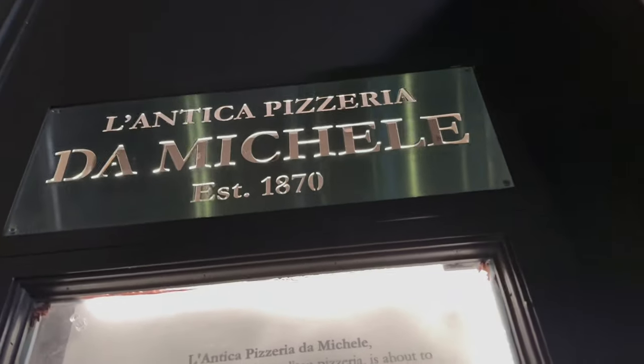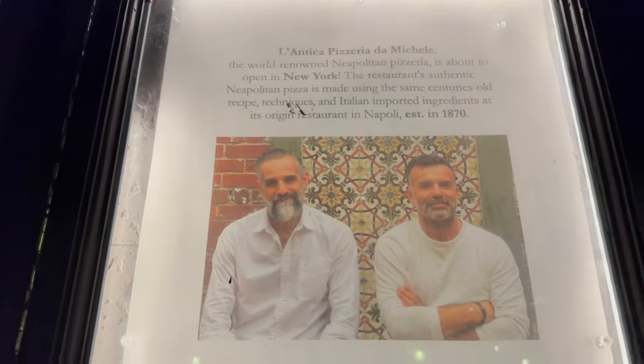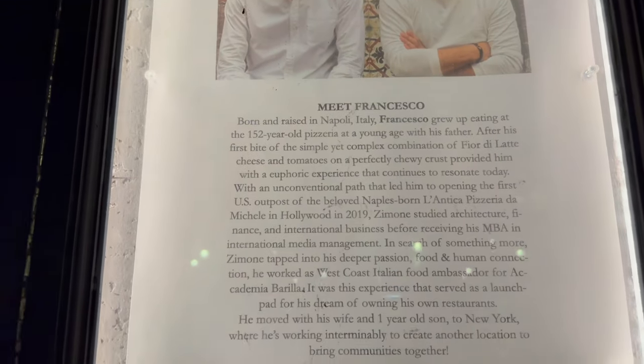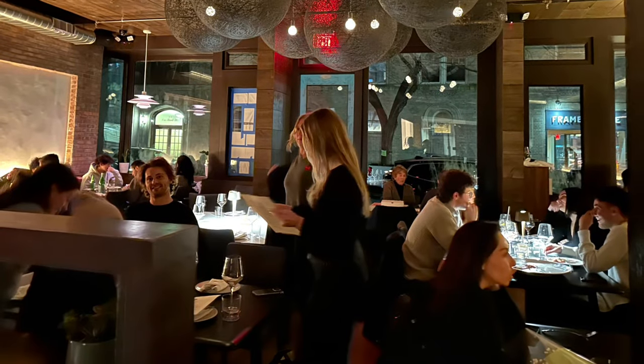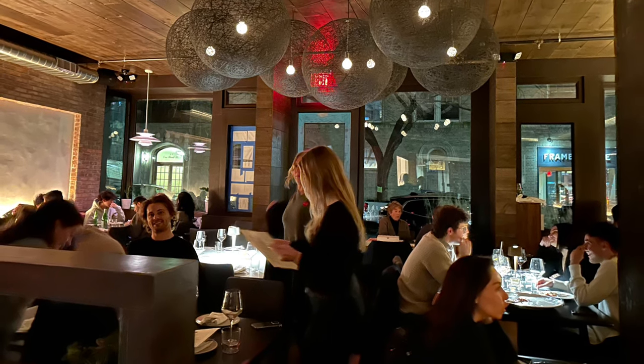I met the owners — I think it's owned by two people. Awesome people, they don't even speak English — straight out of Italy. Everybody in there speaking Italian: the waiters, the waitresses, the guys that make the pizza, everybody. Keep those bellies full, folks. This is Antonio signing off.